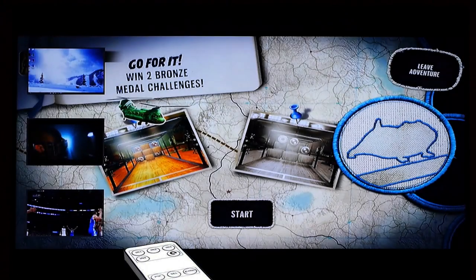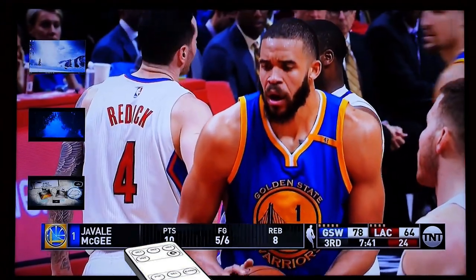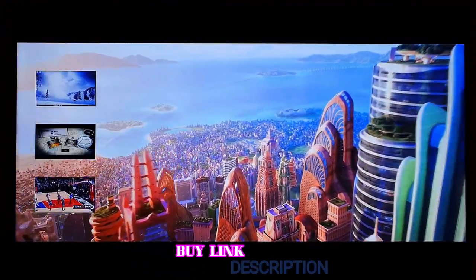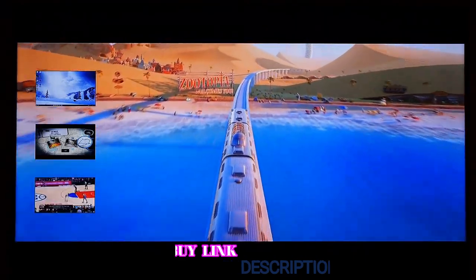The only drawback is that the data throughput for this device is relatively limited. When trying to achieve stable 4K output, this can become an issue, especially when actively switching. But if you're looking for an inexpensive and high-quality option, the Zetaguard 4K is a great choice.